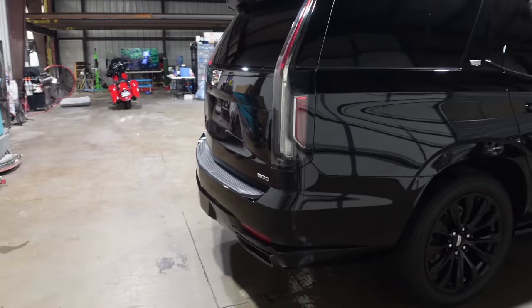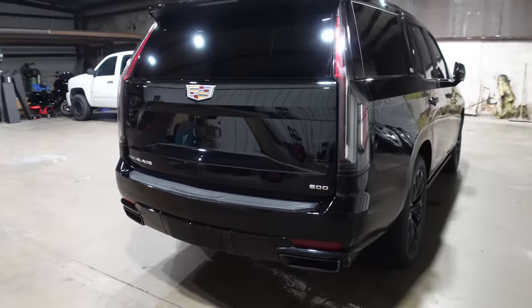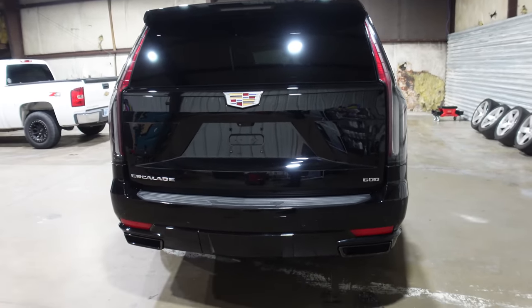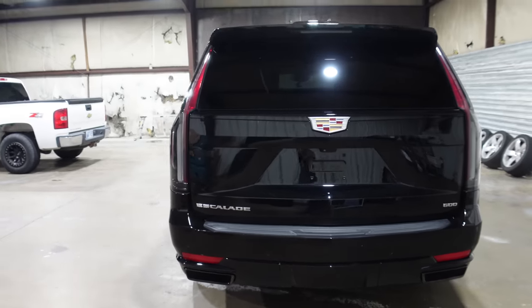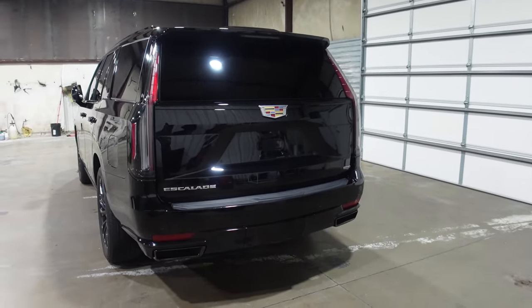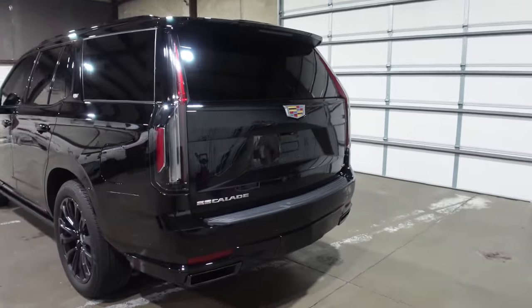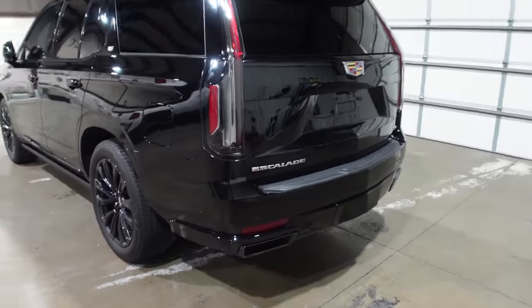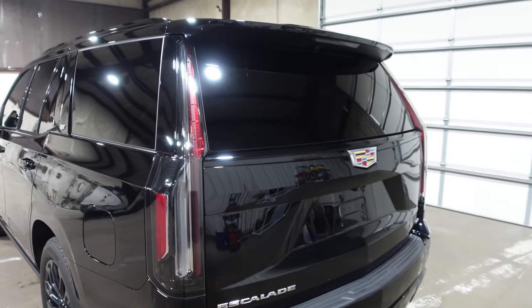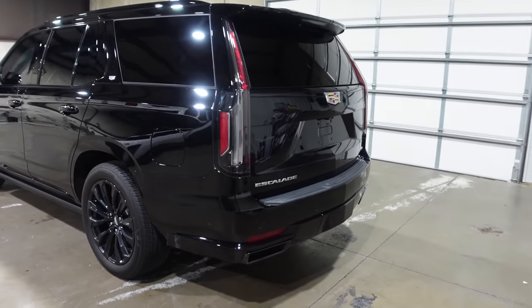The tail lights are incredible. The lighting package is incredible — we could spend five minutes on it alone. The Escalade has the coolest tail lights of any car on the road today. They're beautiful, like a chandelier on the back of a truck. Those gigantic tail lights are one of the coolest things ever.